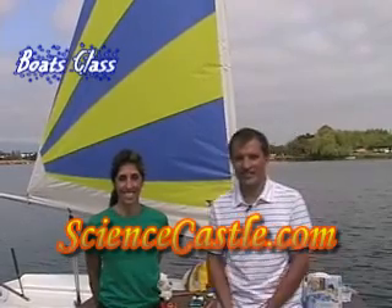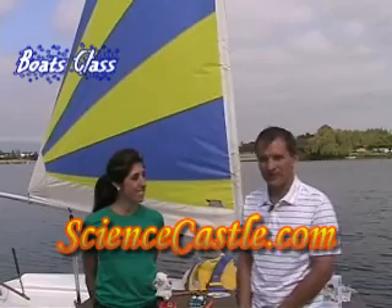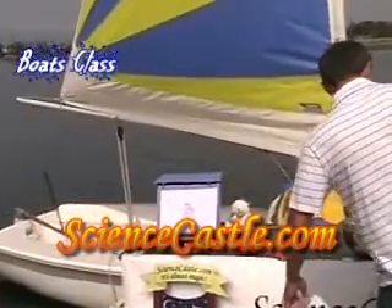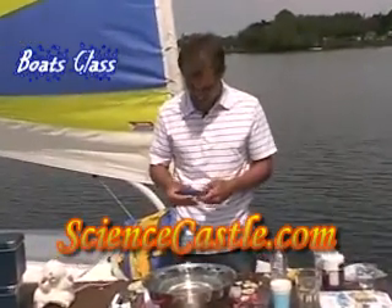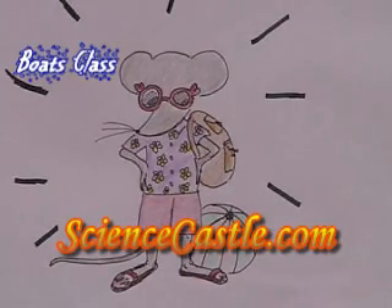Good morning everybody and welcome to Science Castle. Today we're here at the Proline Park and we're having the lesson about the science of boats. Mike and Maxi, the superstars today, they're going to go on a field trip to the beach. There's a little boat here in your science kit that we're going to take out. We do not want to be late for our field trip.